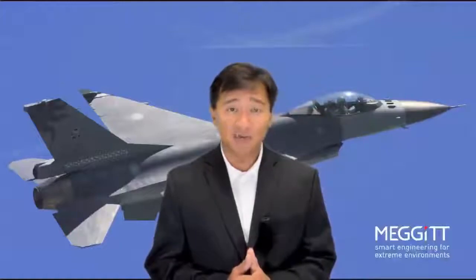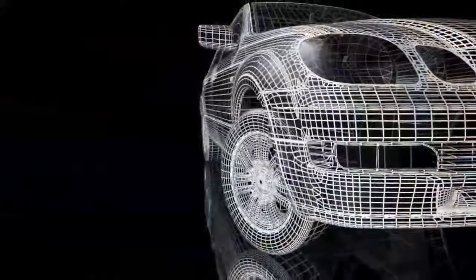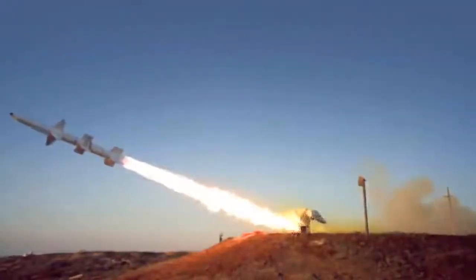Typical applications for the 65 HTL-PF are flight testing, engine and turbine testing for aircrafts, automotive, power generation, and rocket testing.